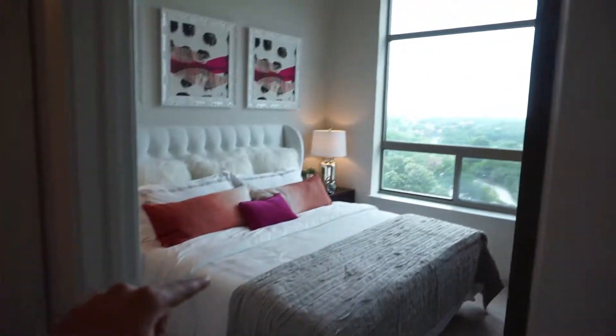So I'm going to go inside the bedroom. That is a king-size bed. Again, high ceilings — look at all the lighting, the natural light that comes inside your bedroom.